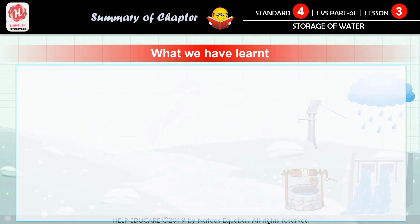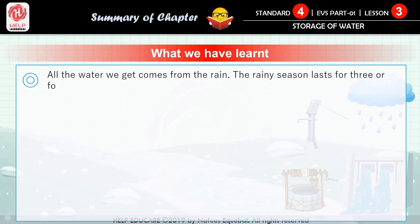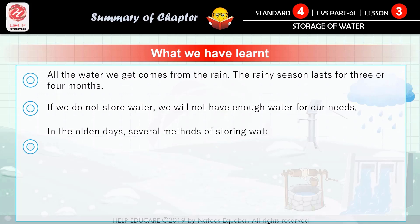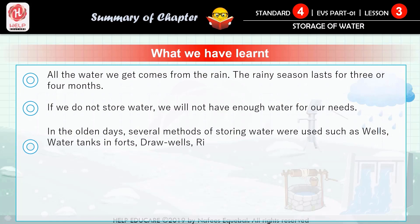Let's summarize what we have learned in this chapter. Point number one: all the water we get comes from the rain; the rainy season lasts for three or four months. Point number two: if we do not store water, we will not have enough water for our needs. Point number three: in the olden days, several methods of storing water were used, such as wells, water tanks and forts, draw wells, rivers and bunds, old reservoirs, and old tanks.